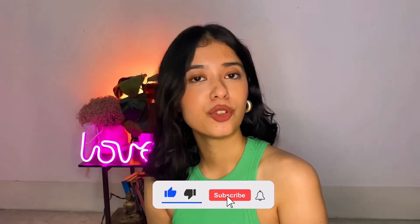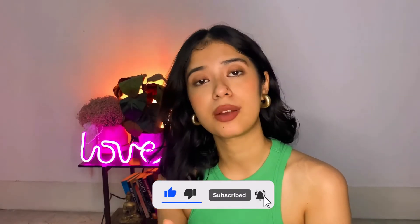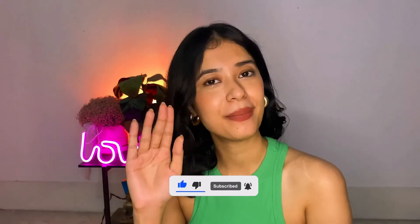I hope you guys liked today's video. If you did, then make sure to like my video and subscribe to my channel. I will see you guys in my next video — bye bye!